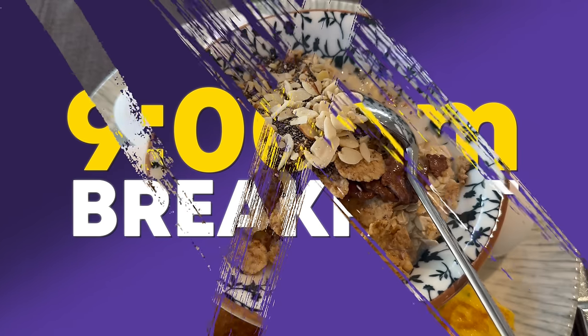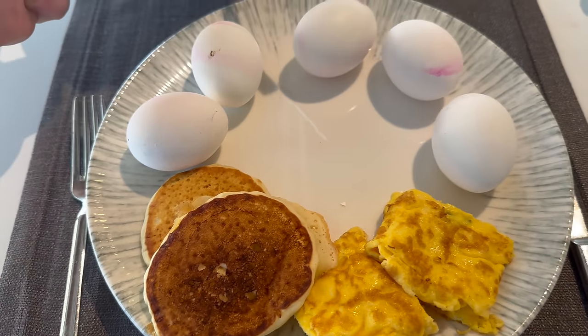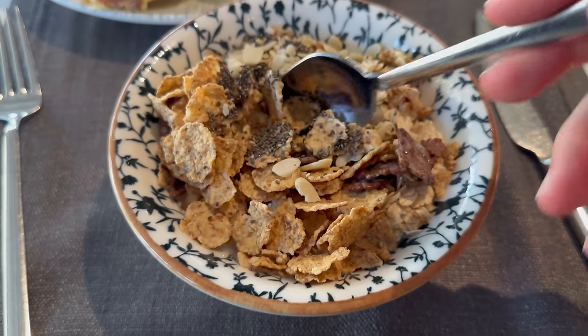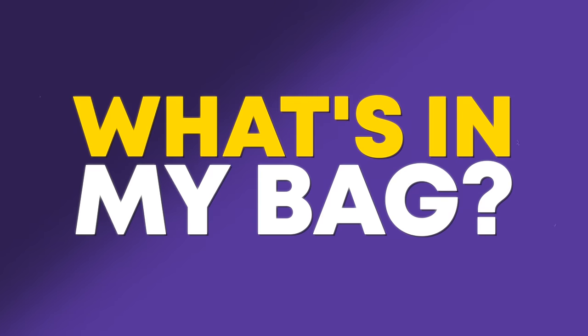Breakfast this morning was at 9am. Had a lot of eggs for protein, some cereal as well. Just wanted to make sure that I was getting all of my nutrients in in the morning. In Antalya there wasn't too much selection for breakfast, so don't criticize me for not being the healthiest. But let's take a look at what's in my bag for my match to come.